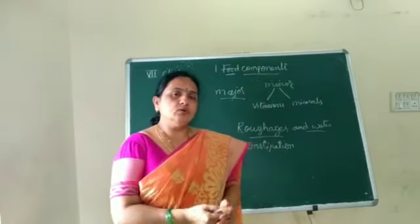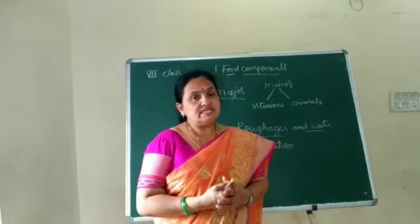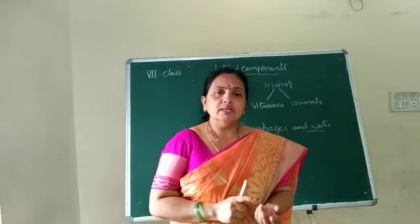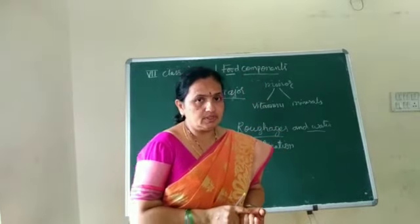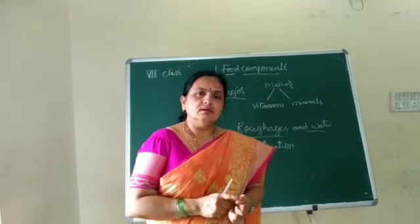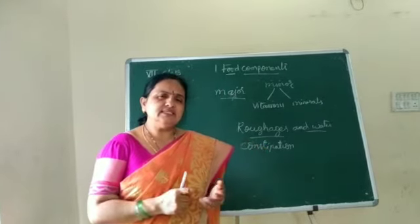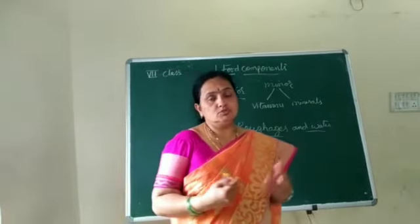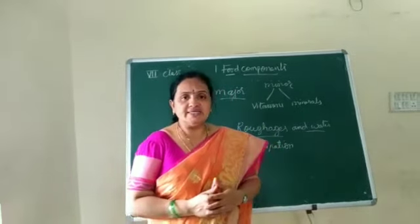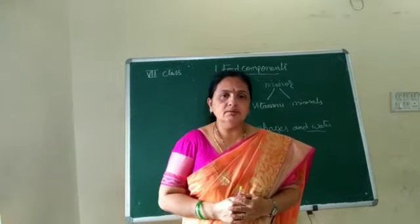Roughage is present in almost all fruits, vegetables, and leafy vegetables — like papaya, banana, guava, leafy vegetables, beans, sweet potato, and potato, among many others. So we have to take seasonal fruits in our diet. With that, we can avoid the constipation problem.